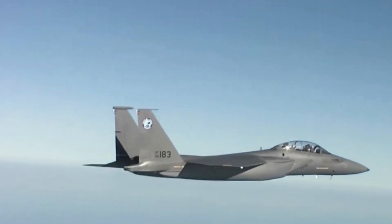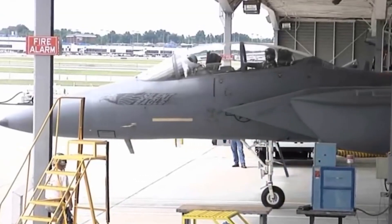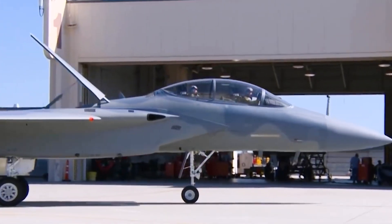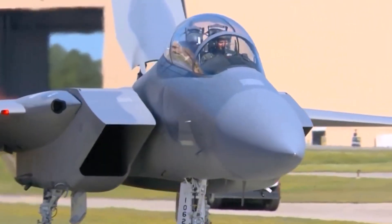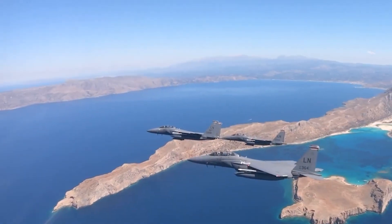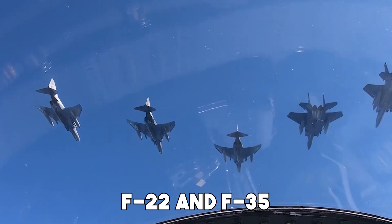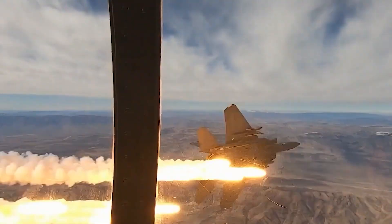Instead of replacing the classic F-15, the Silent Eagle builds on it. Boeing used the same battle-tested airframe, but introduced key changes to reduce radar visibility and increase survivability. This approach allowed them to offer an aircraft that combined old-school dependability with new-age stealth. The goal was simple: make the F-15 relevant in a world of stealth fighters like the F-22 and F-35. With some clever engineering, they got surprisingly close.